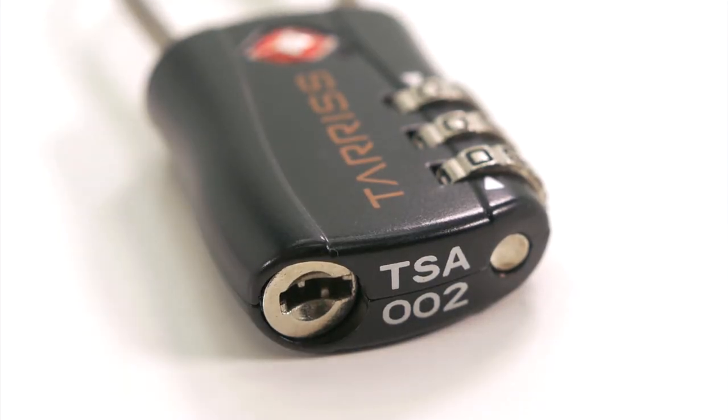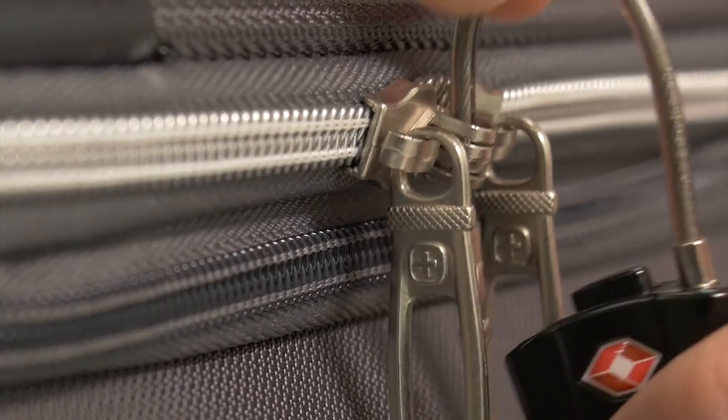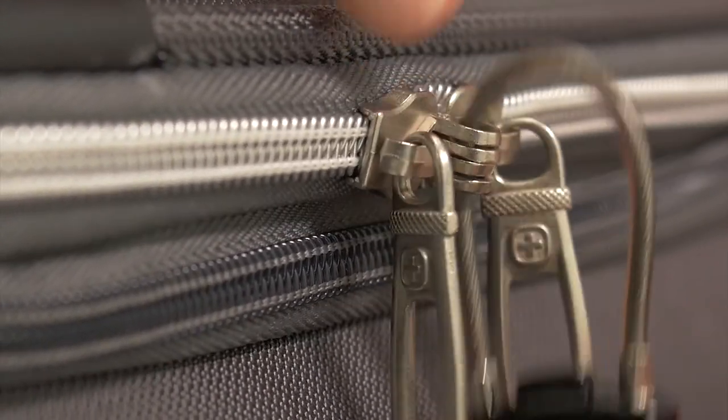TSA agents use a specially designed master key to open up TSA-approved locks, ensuring that they'll never have to cut your locks during baggage inspection.